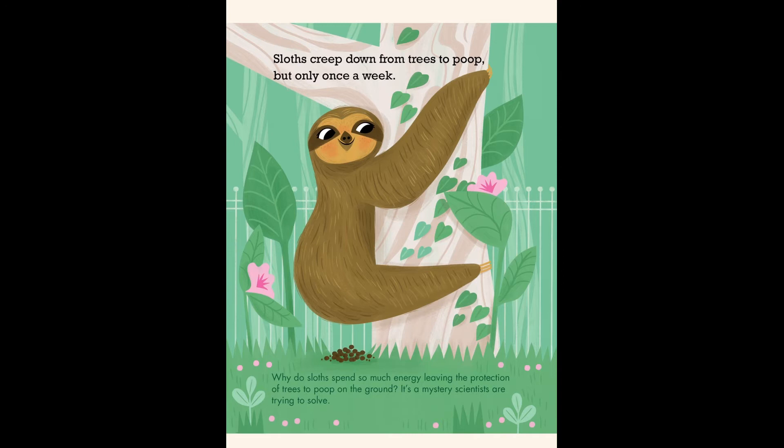Sloths creep down from trees to poop, but only once a week. Why do sloths spend so much energy leaving the protection of trees to poop on the ground? It's a mystery scientists are trying to solve.